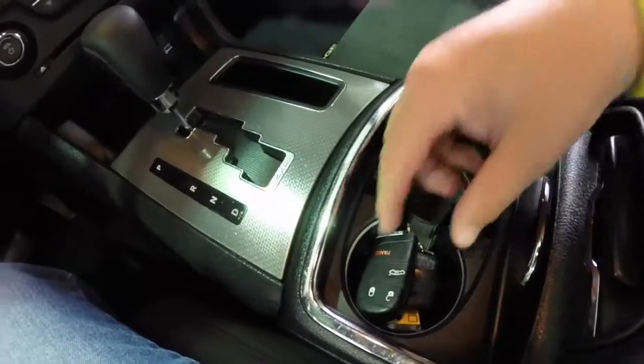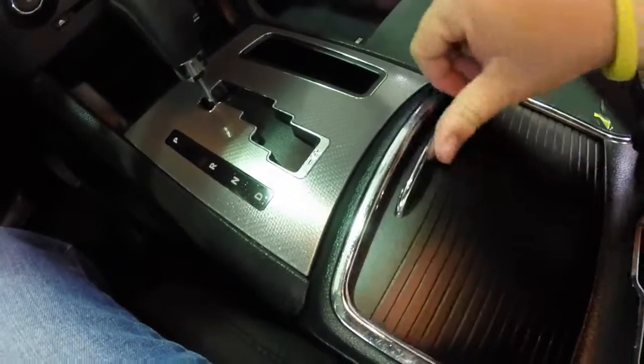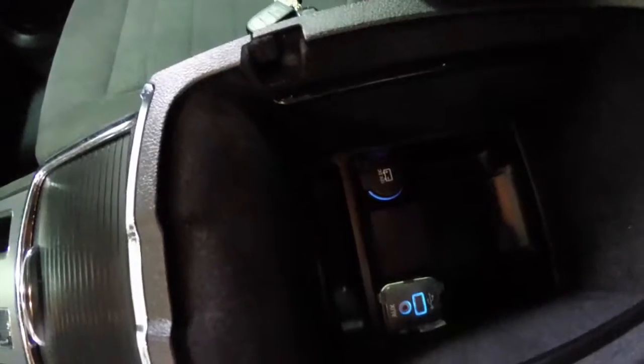The vehicle does have illuminated cup holders and the smart key access. In the console you have a 12 volt power point, a USB port, and an auxiliary port.